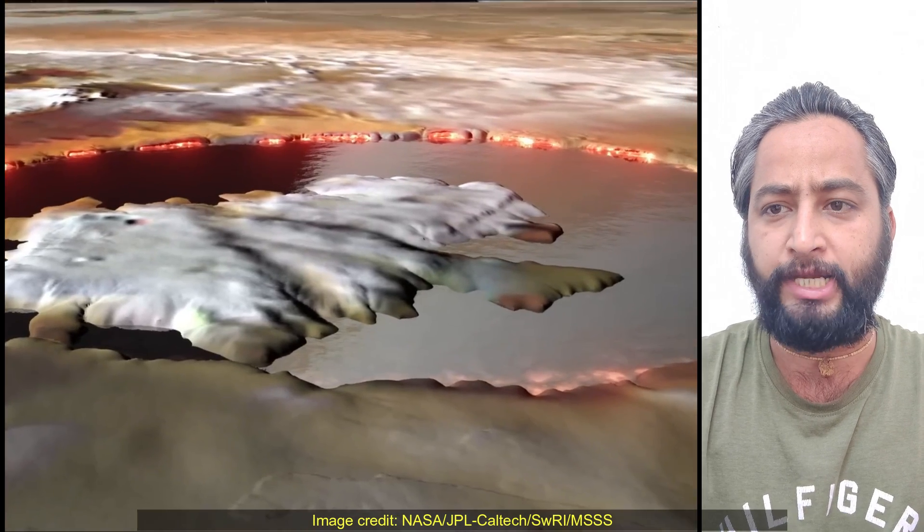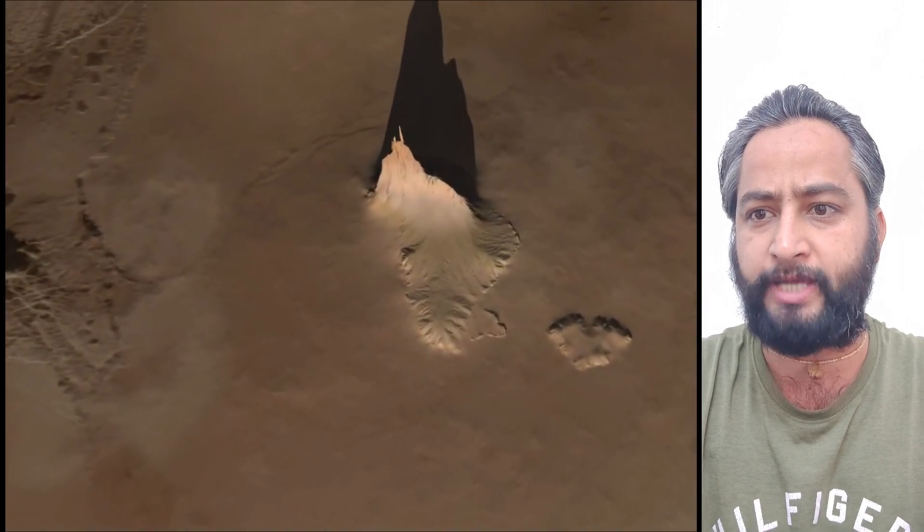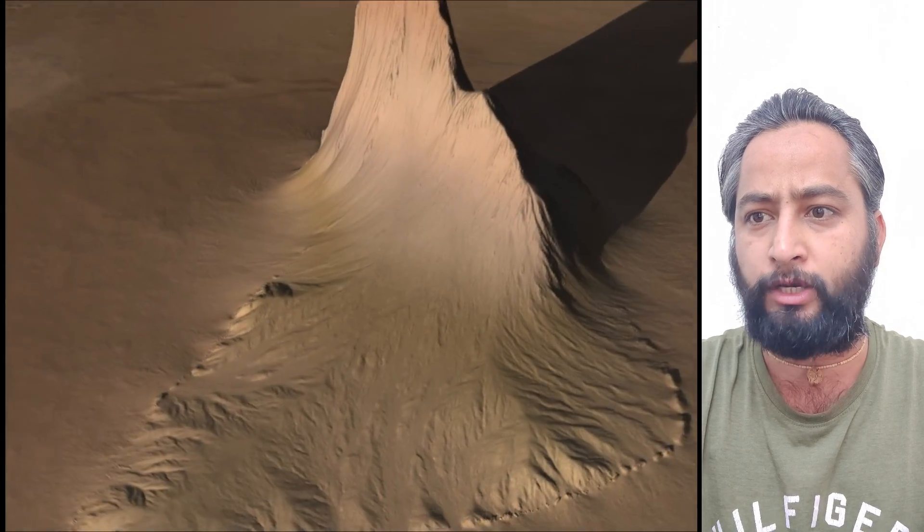Io is simply littered with volcanoes and we caught a few of them in action, said Bolton. We also got some great close-ups and other data of a 200-kilometer-long lava lake called Loki Patera.